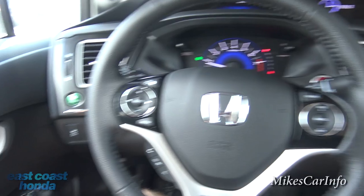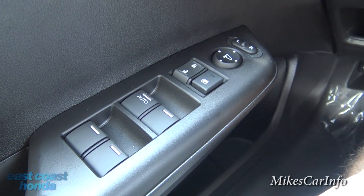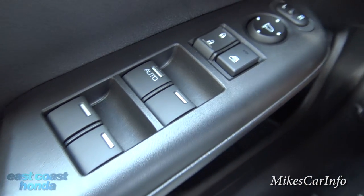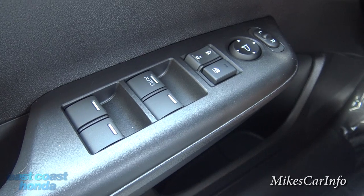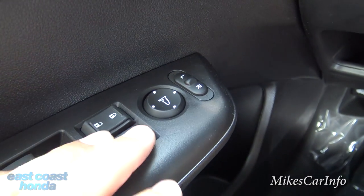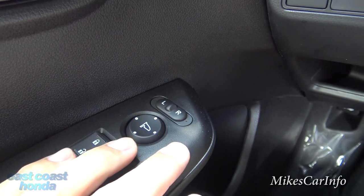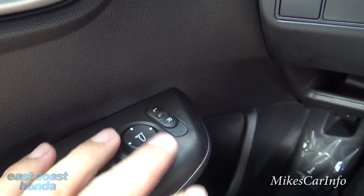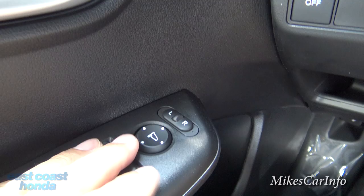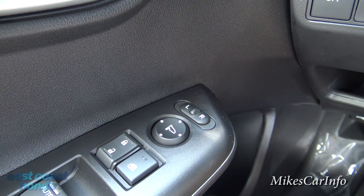Let's start here on the driver's door. You have your power windows, and the driver's window is actually automatic — you just push the button and it goes up and down automatically. You have the ability to turn off all the windows if you want. You can lock and unlock your doors here. Your side mirror adjustments are here — just pick a side, and once you're finished adjusting your mirrors, put the selector in the center so it won't mess up your mirrors.